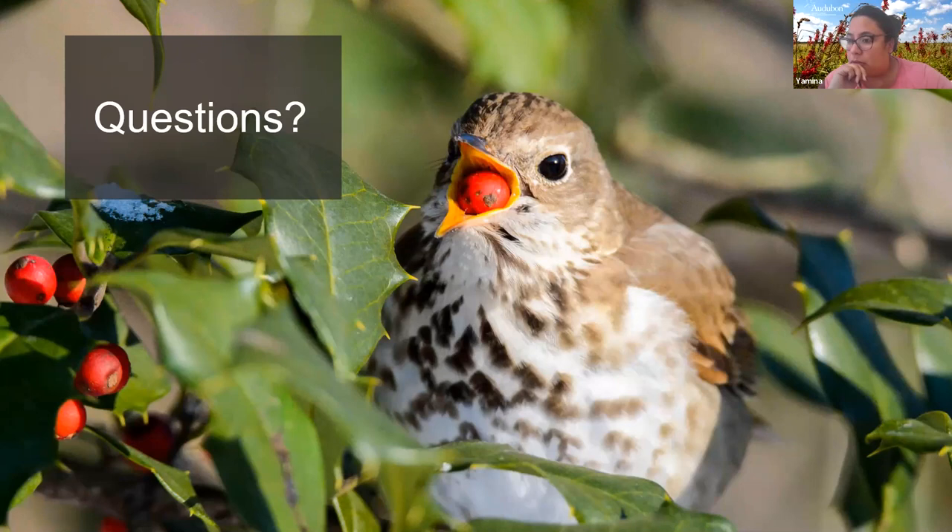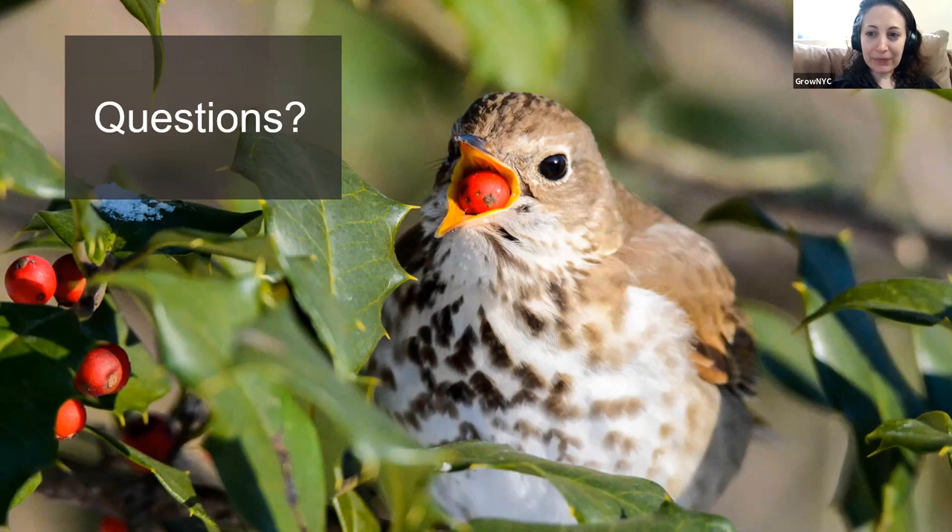How do you attract juncos and blue jays to your feeder? Juncos usually forage on the ground and tend to pick up leftover seeds that fall below the feeder rather than flying up to it. For blue jays, having a feeder with peanuts tends to work well — they really like that.